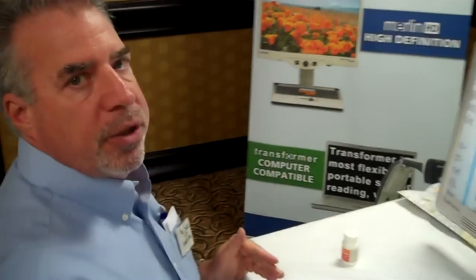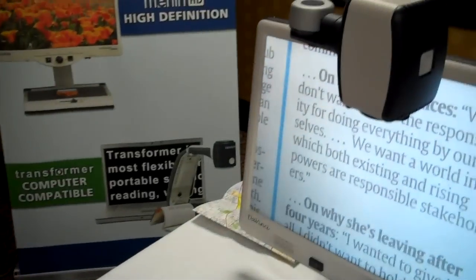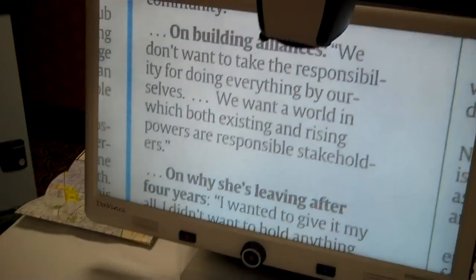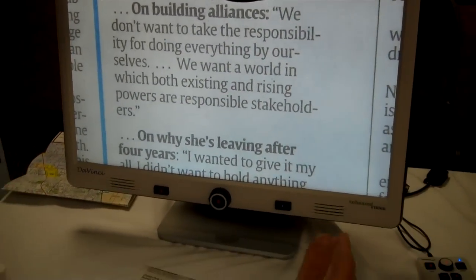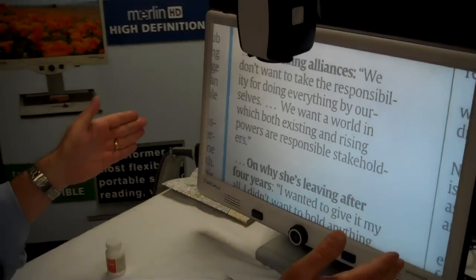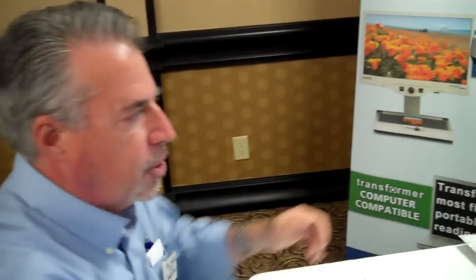Good afternoon. This is called DaVinci. This is a brand new video magnifier from Enhanced Vision that has just been introduced into the marketplace. This device is a CCTV that uses a custom-made 24-inch monitor, as you can see.